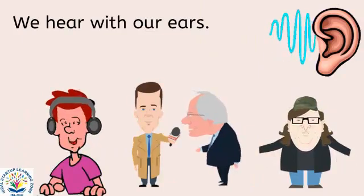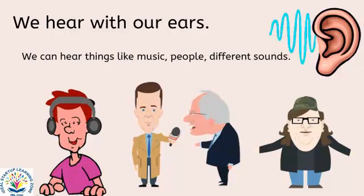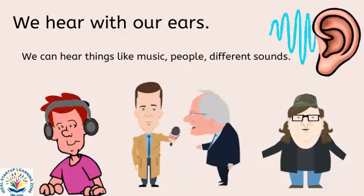We hear with our ears. We can hear things like music, people and different sounds.